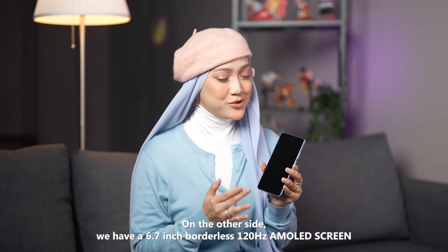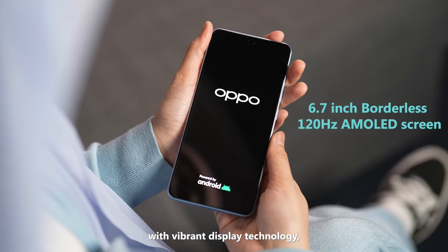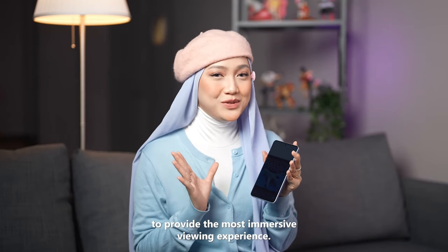On the other side, we have a 6.7-inch borderless 120Hz AMOLED screen with vibrant display technology, including 1.07 billion colors and HDR10+ certification, to provide the most immersive viewing experience.